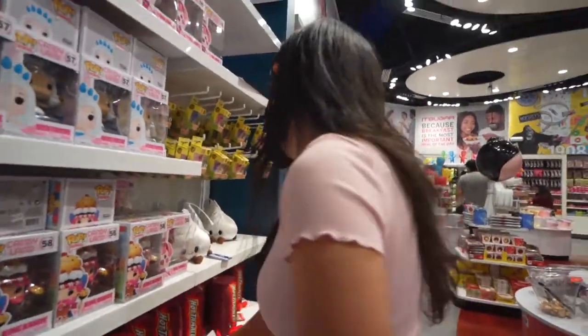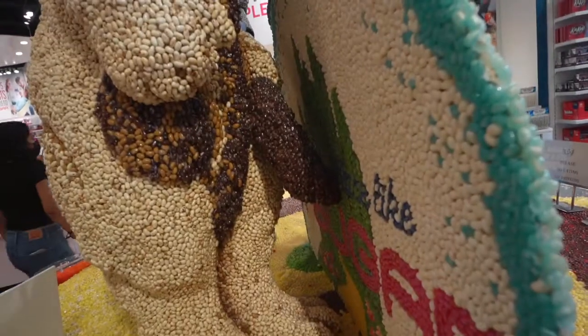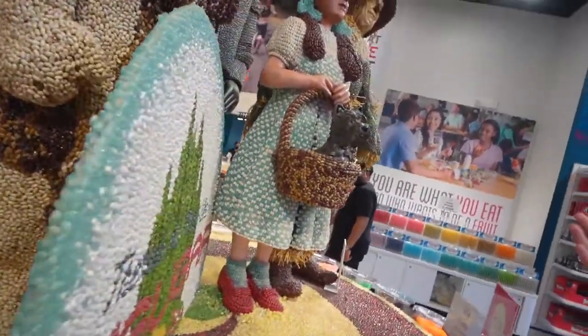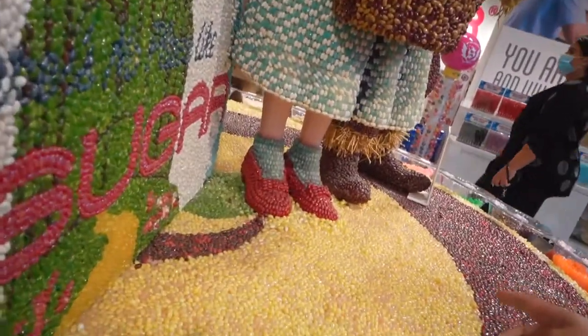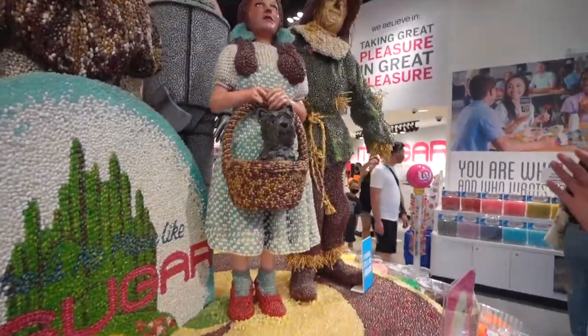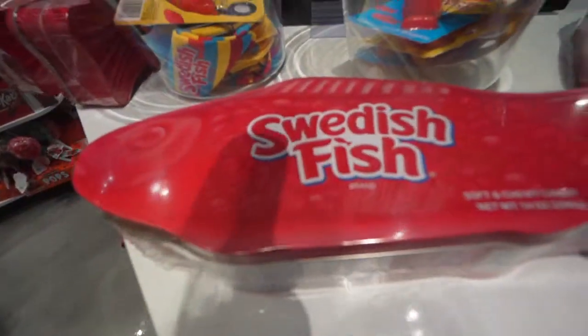These are cute, pretty purple — it's a stuffy. There we go! Whoa — you guys, are you serious? This is made out of jelly beans! Look at that — that's amazing. Even her shoes are glitter and red. The detail on this is really, really good. I love this so much. Look — Swedish Fish!